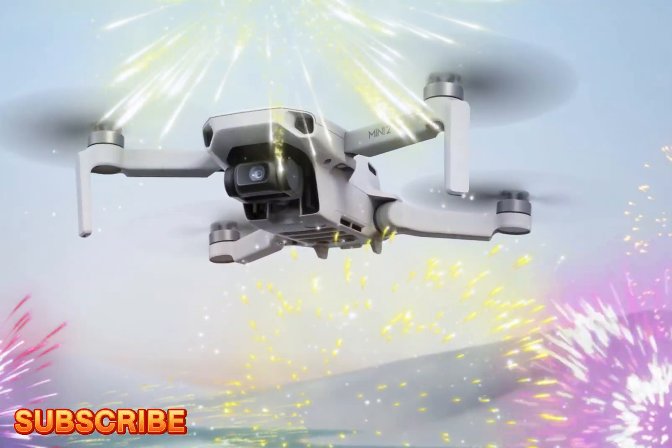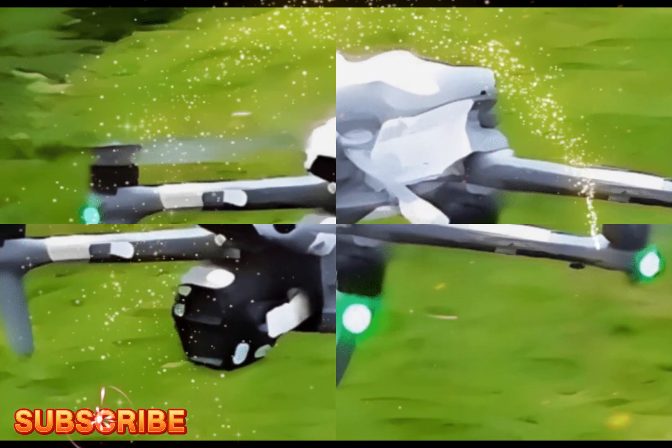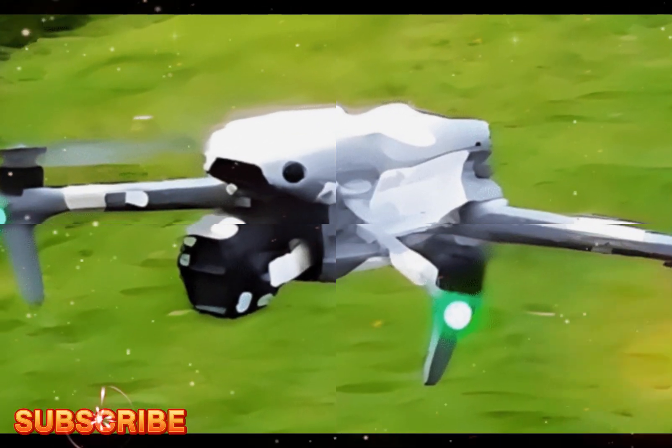Welcome back to my channel, Technology in the Future. The DJI Mini 5 Pro, slated for a September 2024 release, is generating immense excitement in the drone community.